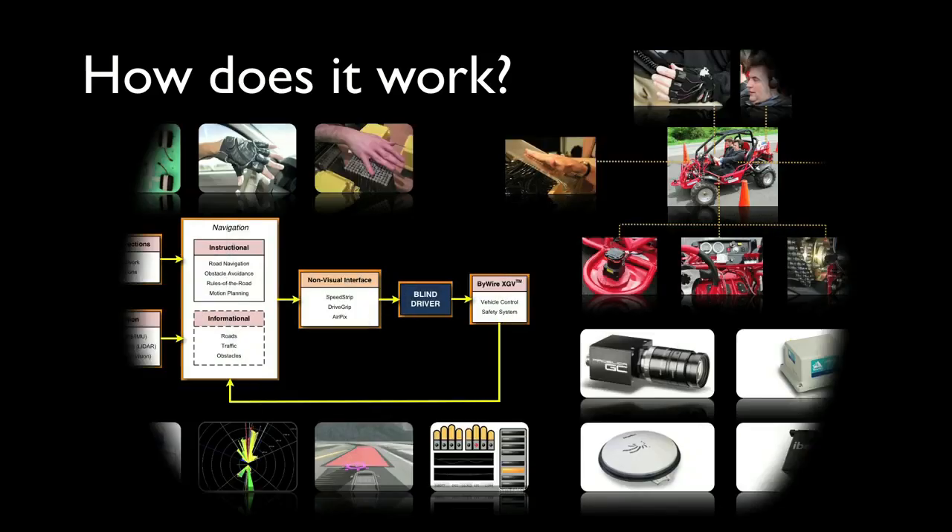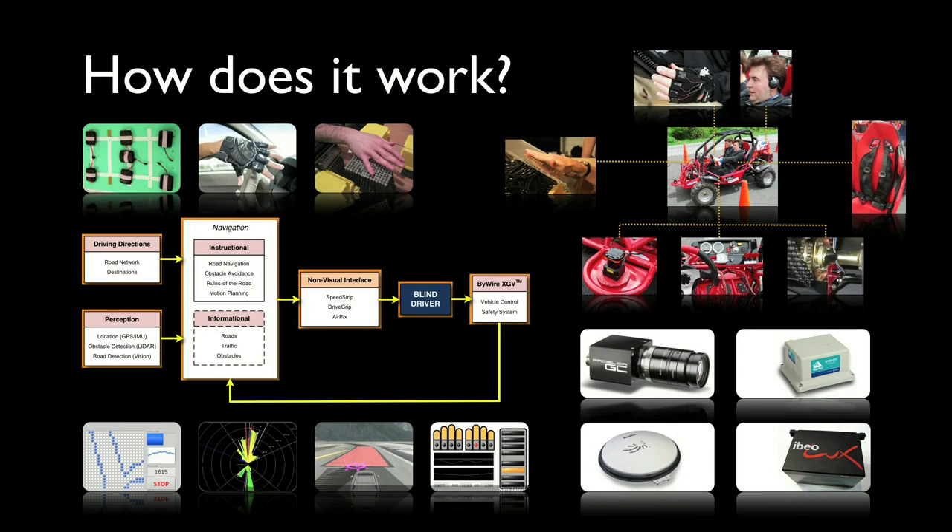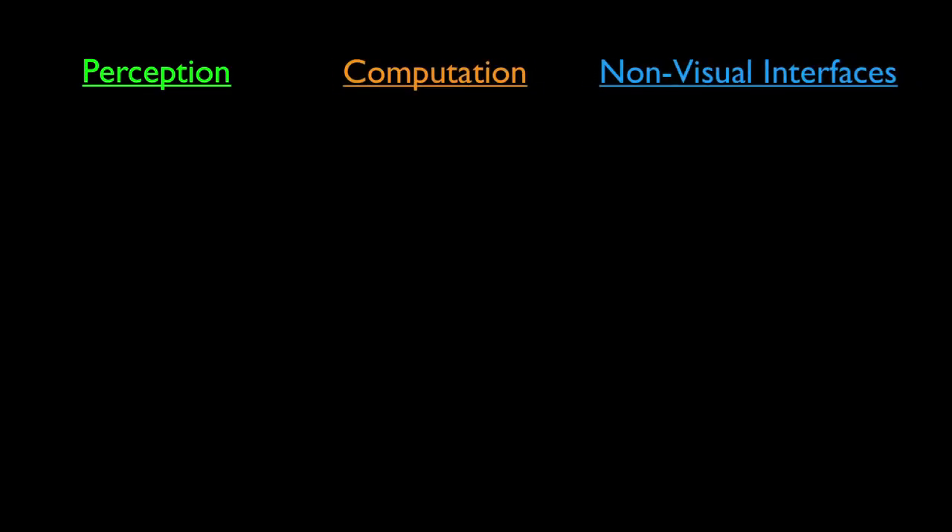So, how does it work? It's a rather complex system, but let me try to explain it in a simplified way. We have three steps: perception, computation, and non-visual interfaces.